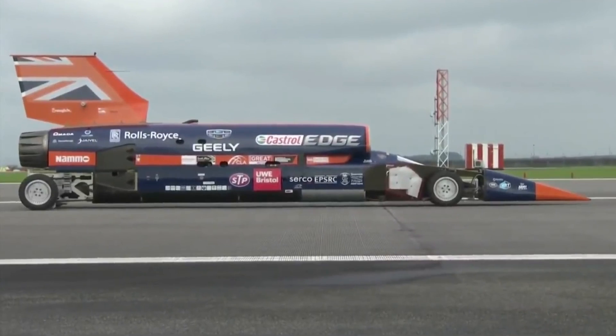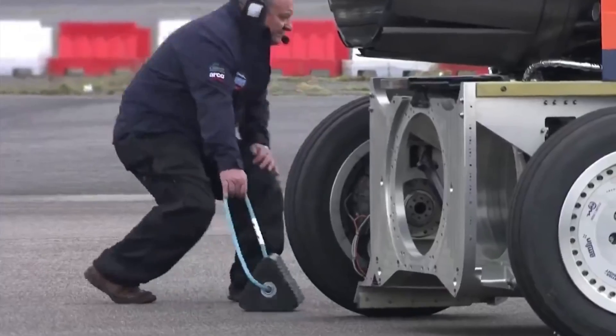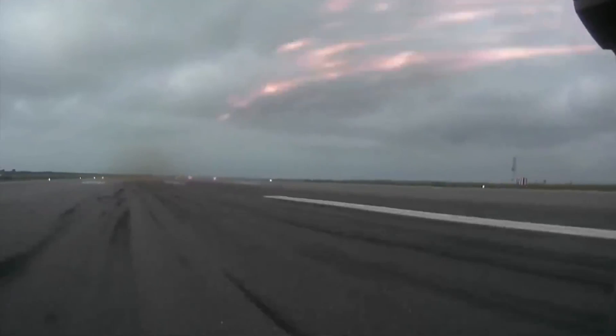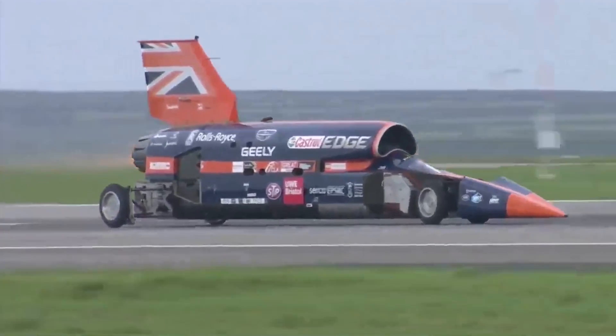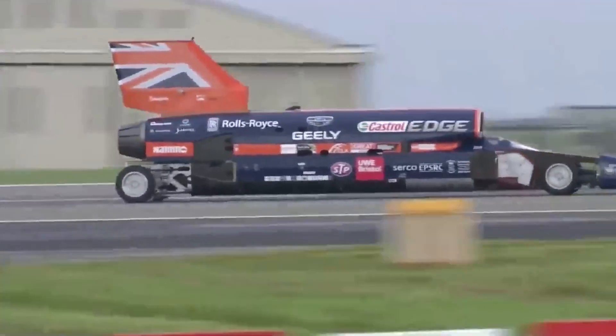Today was all about showing that Bloodhound was ready to go faster, and we were also going faster today than we had been before. Brakes off at about 40 miles an hour, maximum reheat kicks in — the car is now accelerating at 1.5G. It's the equivalent of 0 to 60 in two seconds in a normal road car.